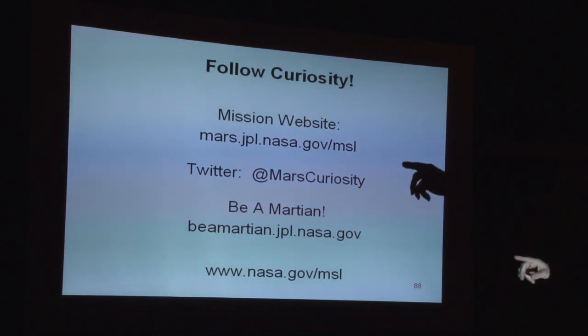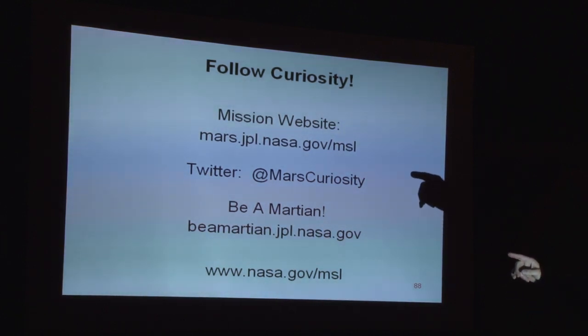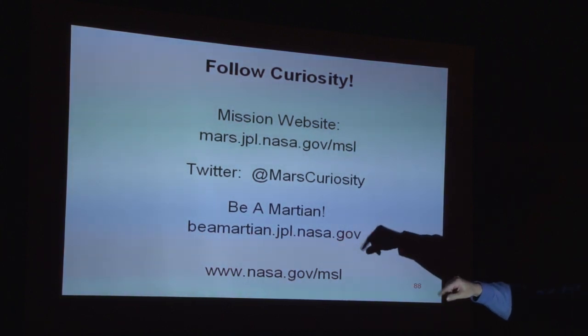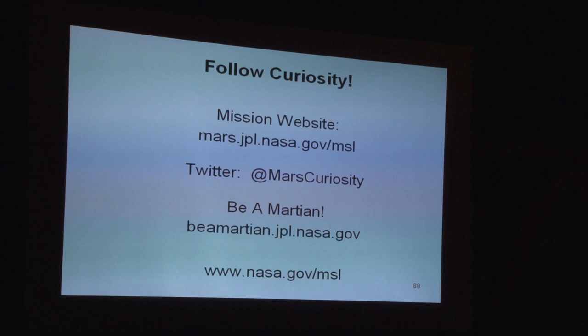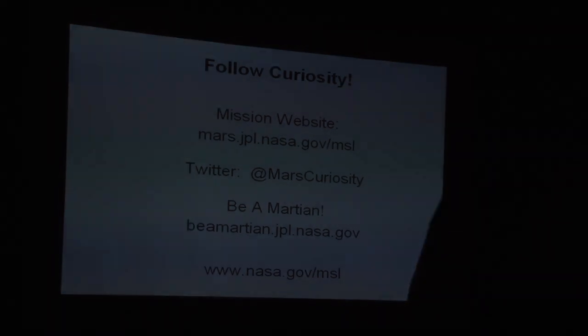You're welcome to follow along at mars.jpl.nasa.gov/msl. They also tweet, making it like the rover is actually talking to you. For younger audiences, beamartian.jpl.nasa.gov has some fun interactive content about exploring Mars. And of course the main site is nasa.gov/msl.